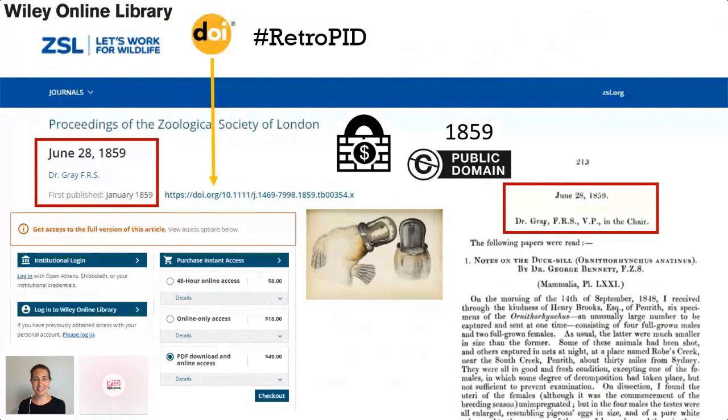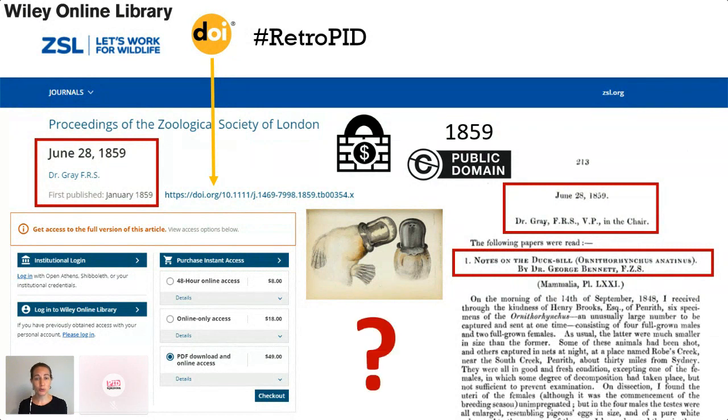These are proceedings — publications of meetings — and the data is the meeting-level metadata, not the article-level metadata. At these meetings, people presented their scientific papers, which were subsequently published in the proceedings. None of that article-level metadata — the titles or the authors — is on Wiley's website. They haven't got that metadata, so all of these articles are undiscoverable, including this platypus one.